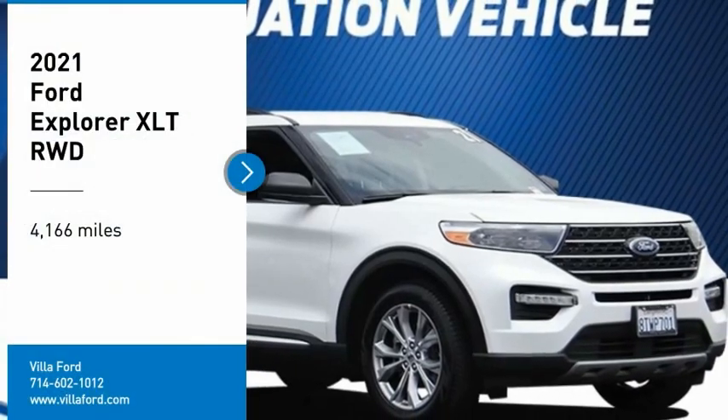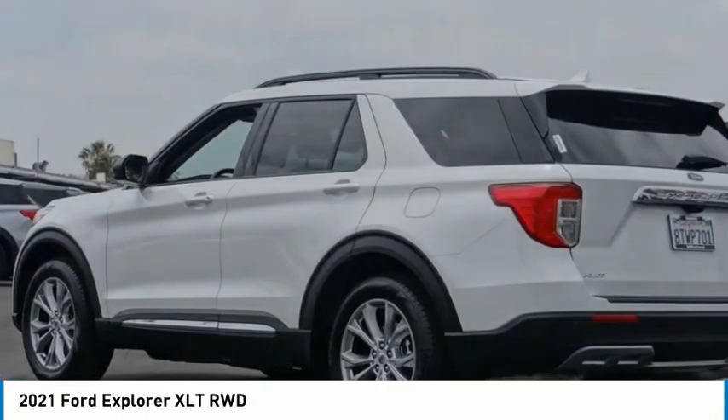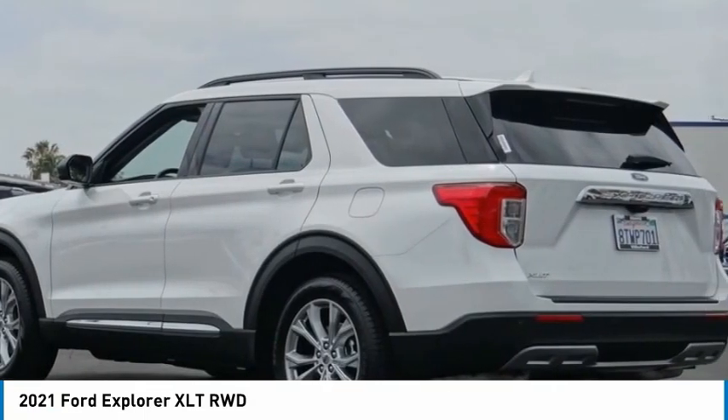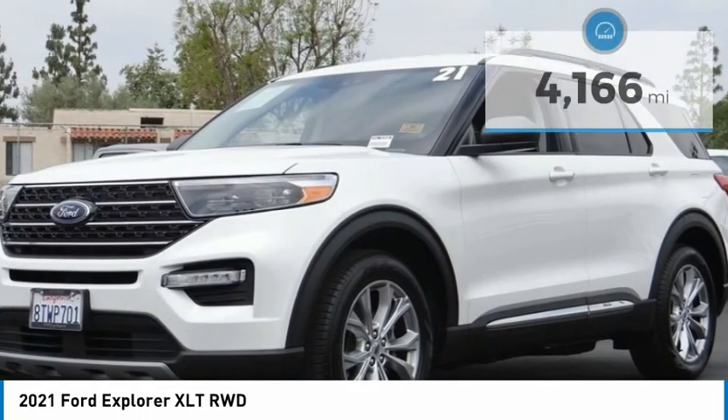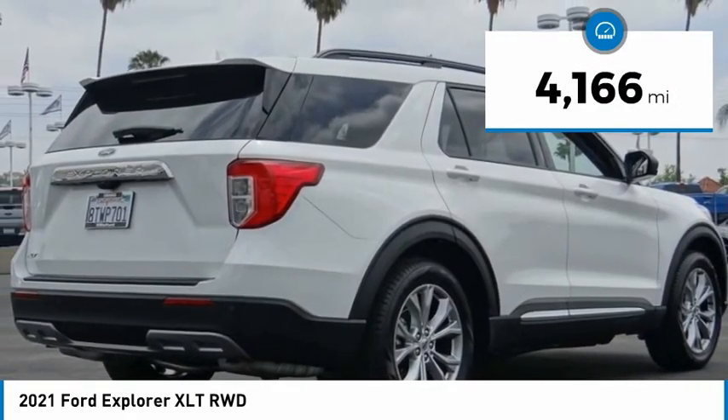You are going to love the 2021 Explorer. You've got a lot of capabilities to call on in a Ford Explorer. Don't underestimate your choices. This vehicle has less than 5,000 miles. Here are some of this vehicle's great options.